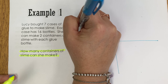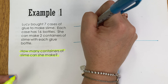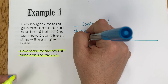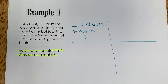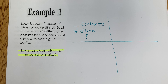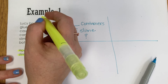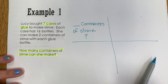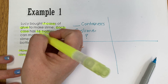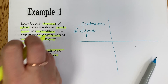So I'm going to put blank containers of slime. Now I can always refer back to this section of my box to remind myself what the question is asking of me. Now before I can start solving, I also need to know what information do I already have. Well, I know that Lucy has seven cases of glue, each case has 16 bottles, and she can make two containers of slime with each glue bottle.